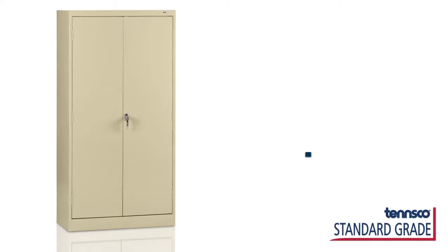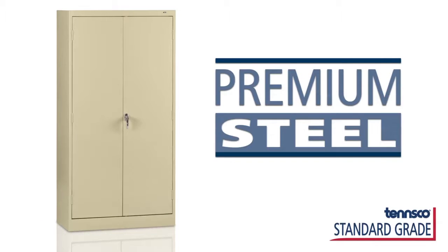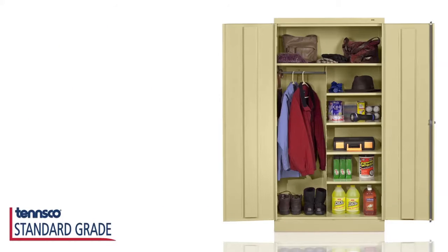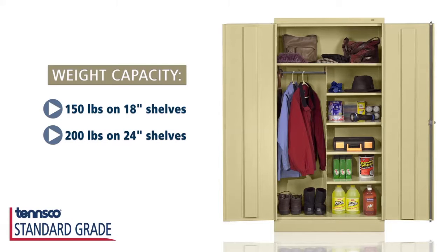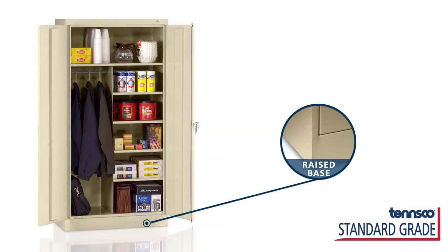Our standard grade cabinets are made with premium steel to last for years to come. With weight evenly distributed, the strong 18-inch deep shelf holds up to 150 lbs, and the 24-inch deep shelf holds up to 200 lbs. A raised base keeps contents away from wet floors or cleaning solutions, and all of our cabinets are powder coated to ensure years of durability.